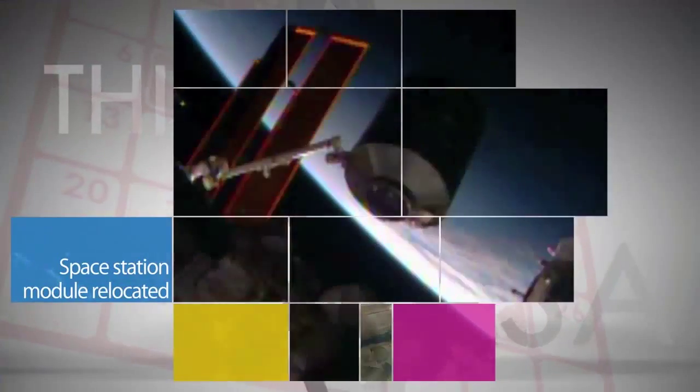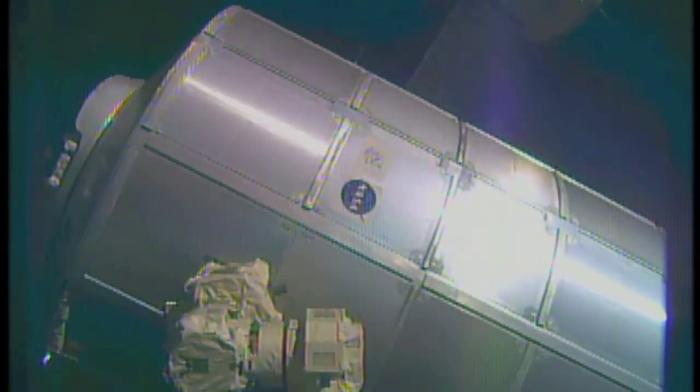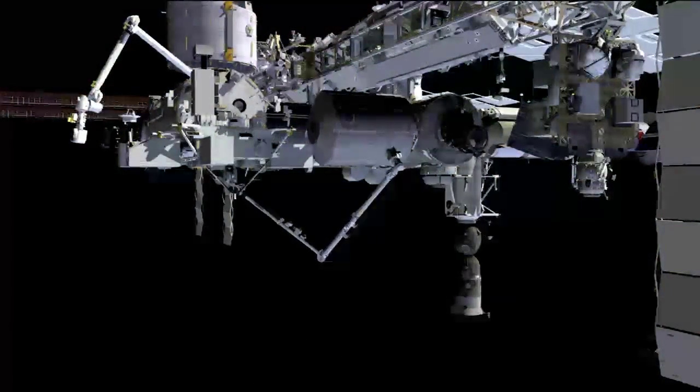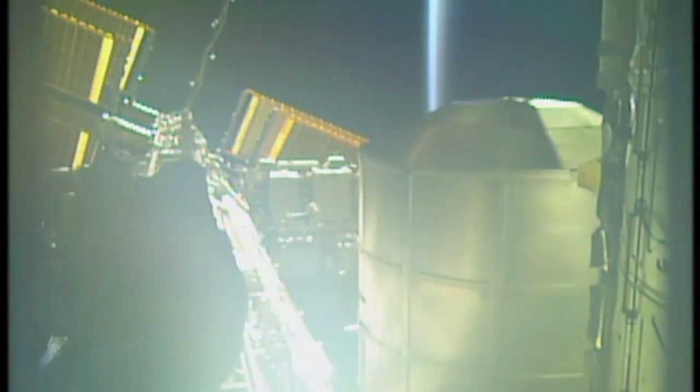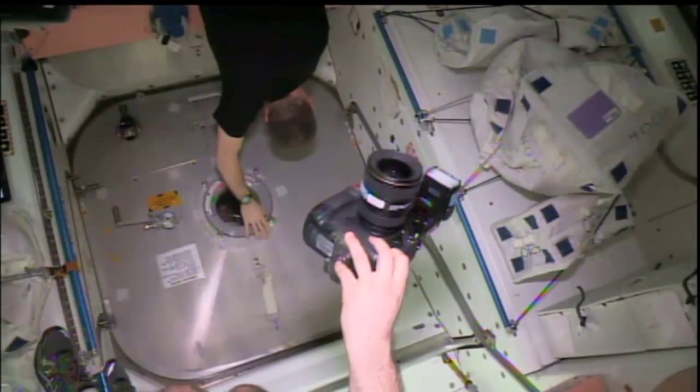Work was completed on May 27 to relocate the International Space Station's permanent multipurpose module from the Earth-facing port of the Unity module to the forward port of the Tranquility Module. The module move is part of the process of reconfiguring the station for the future arrival of U.S. Commercial Crew spacecraft.